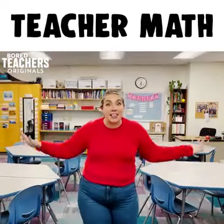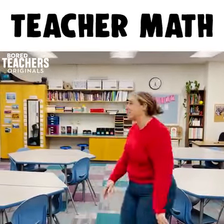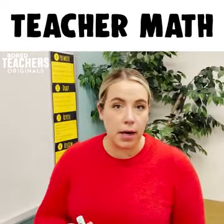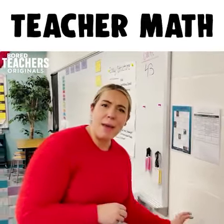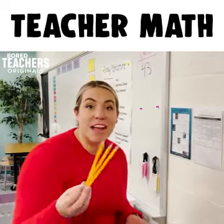Any flying insect in this classroom will add two hours to your day. A four pack of Expo markers is still just one Expo marker. Buying close to 600 pencils at the beginning of the year means that there are only three available pencils at all times.